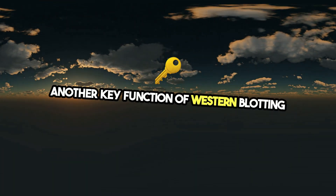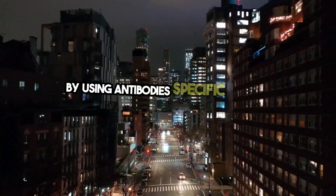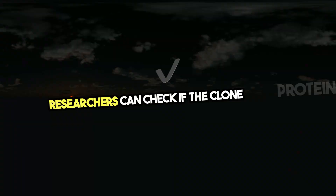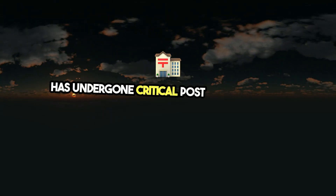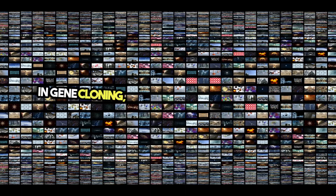Another key function of Western blotting is to verify protein functionality. By using antibodies specific to certain modifications, researchers can check if the cloned protein has undergone critical post-translational modifications necessary for its biological activity.